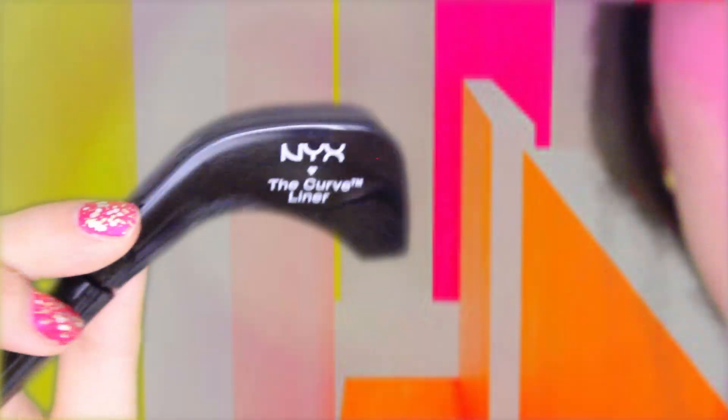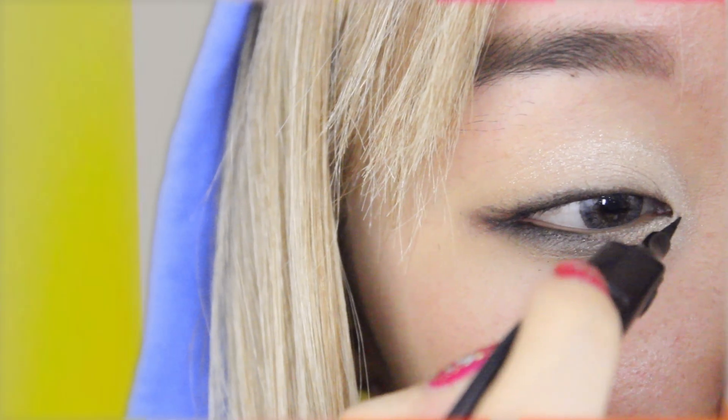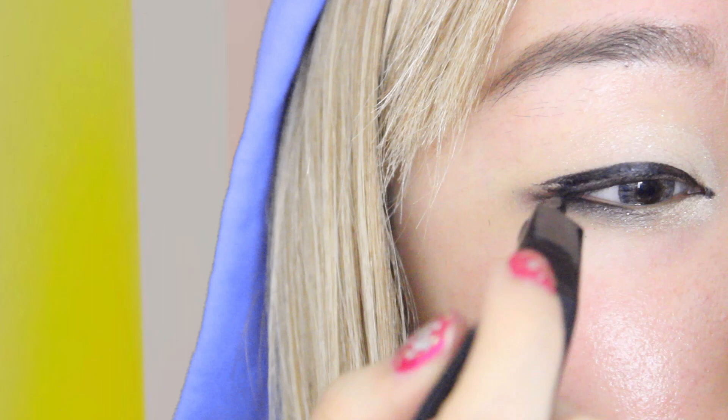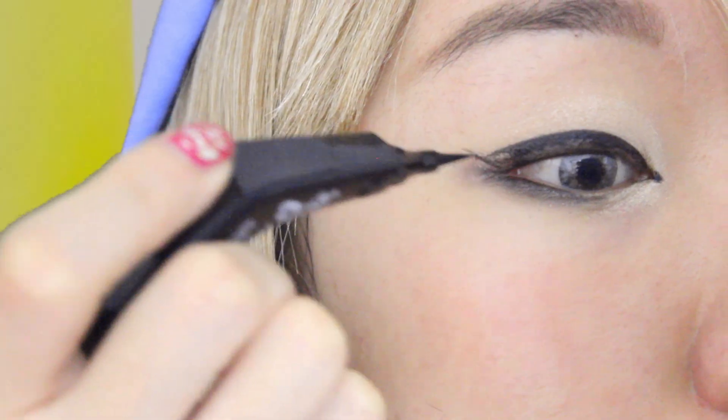Now taking NYX's 2x curve liner, I'm going to slightly draw a tiny slanted line in the inner tear duct. I'm just going to start lining it first — it doesn't have to be perfect the first time, and you can just build on the liner as we go along.